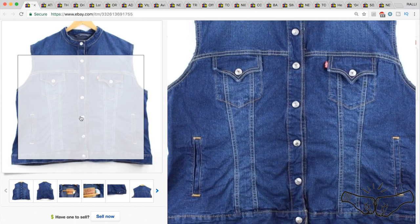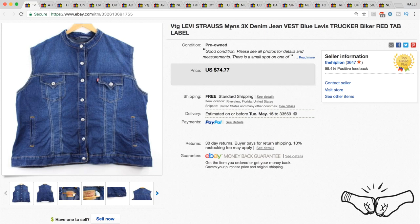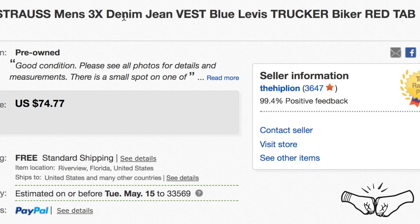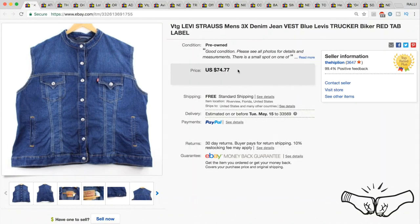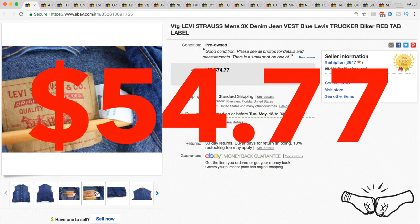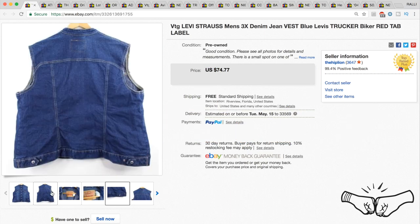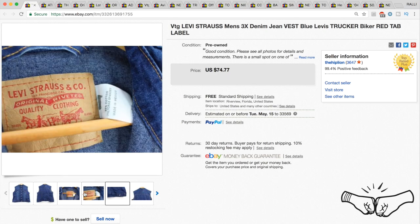Very cool vintage Levi men's trucker denim vest — a nice big size, men's 3X. The keywords we used: size, denim, trucker, biker, red tab. Those are the type of keywords you want to use for items like this. We had it listed for $74.77 but took a best offer of $54.77 just to get rid of it. We didn't pay much, so better to take the money and get the sale.